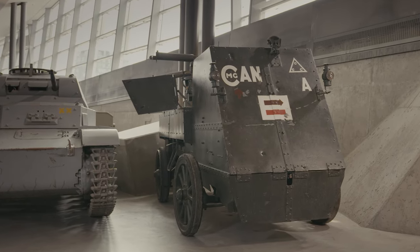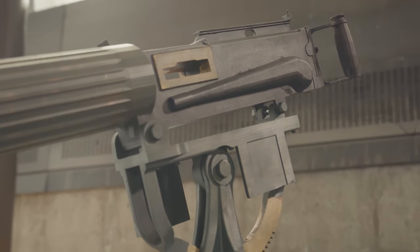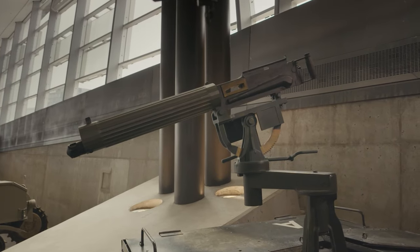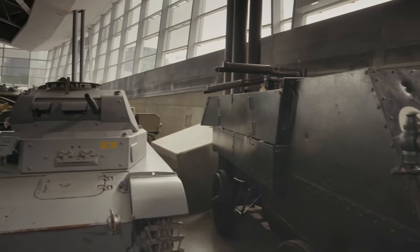In behind them is the armored auto car part, which would have two machine guns and crews behind it. Once it gets over, they need extra ammunition cases. So there's a whole fabricated back storage section on this particular one.